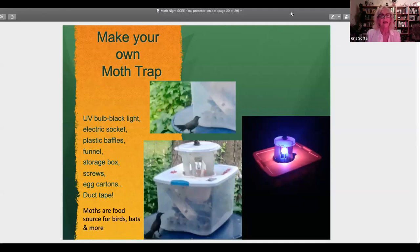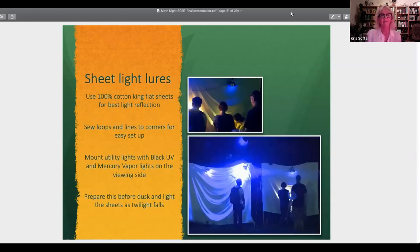Here's the moth trap — it's a DIY thing, you can find instructions online. You need a drill and duct tape. The light on the right attracts moths; they get disoriented and fall through the baffles into the bottom. I put egg cartons inside so they can rest in the crevices, just like on bark. One morning I looked out the window and a catbird had learned that when the trap was out, she could snatch something when I opened it.